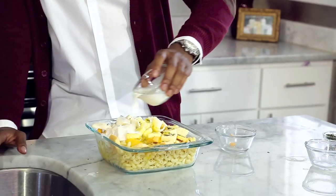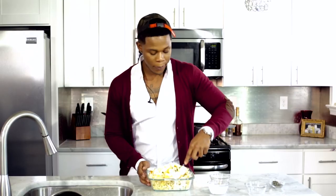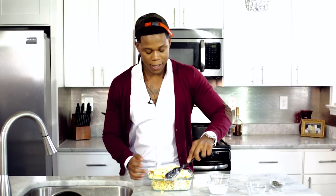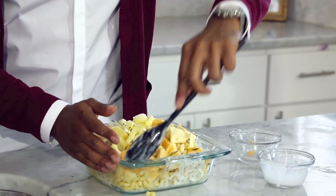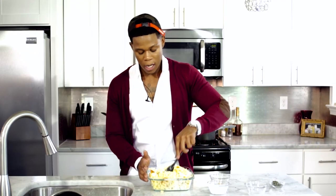And we're going to pour this heavy cream in and just mix this up. All of this needs to bake for about 20 minutes at about 300 to 375 degrees.